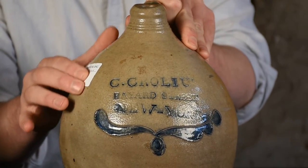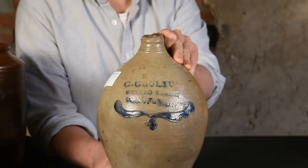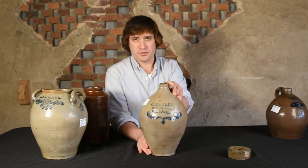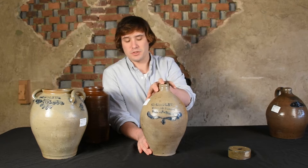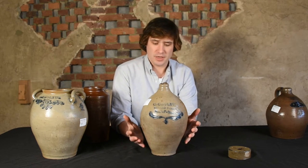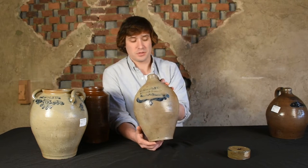This jug, also from the Meltzer collection, bears the mark C. Crowley's Bayard Street, New York, in a nice large-size font, with typical Crowley's family style and sizing below. This is one of only three examples we have seen bearing his Bayard Street address. Around 1815, Clarkson Crowley started selling stoneware out of a shop on Bayard Street, giving him two locations — whether a second pottery site or just a retail location is unclear. Only a very small number of pieces bear this Bayard Street address, making it an exceptionally rare example.